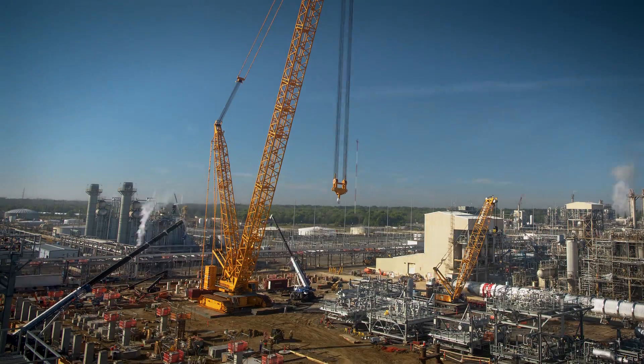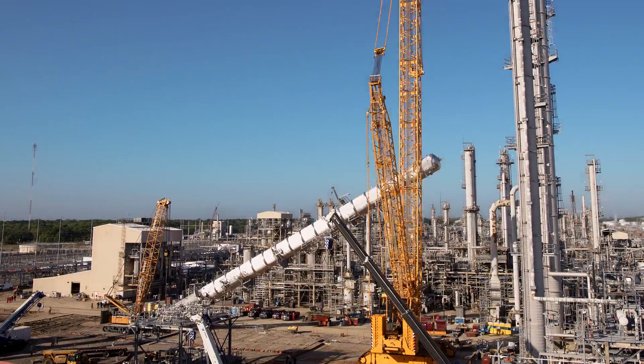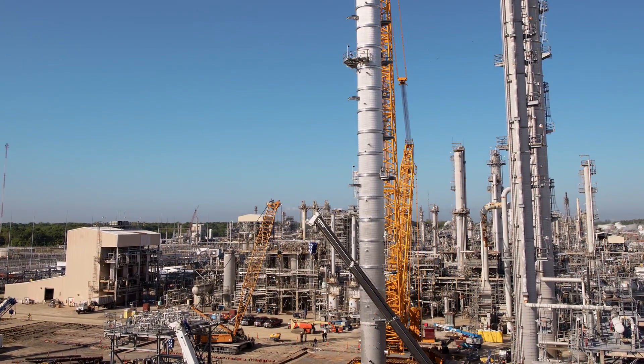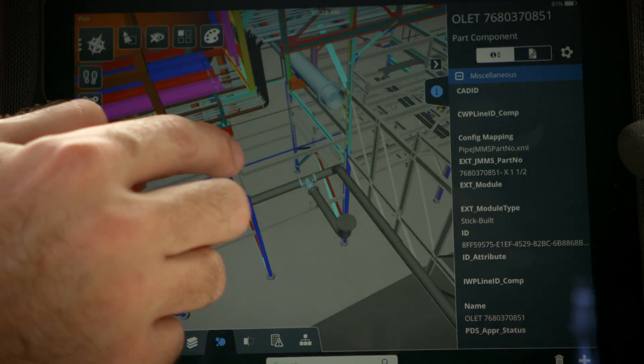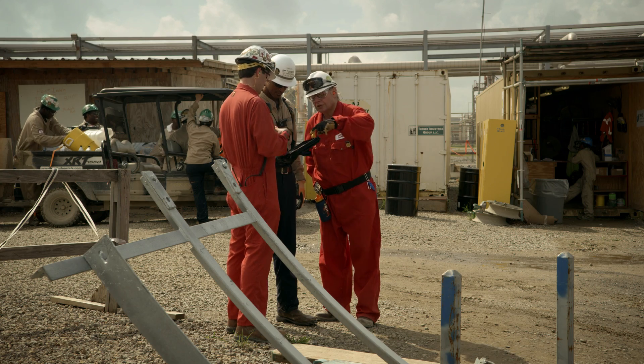4D/5D is the next iteration of the 3D model. 4D integrates it with the schedule so you can see how the plant is going to be built over time, and 5D is when you start getting into visualizations with different pieces of data. We can actually color the model based on what material is here on site and what material is not on site.